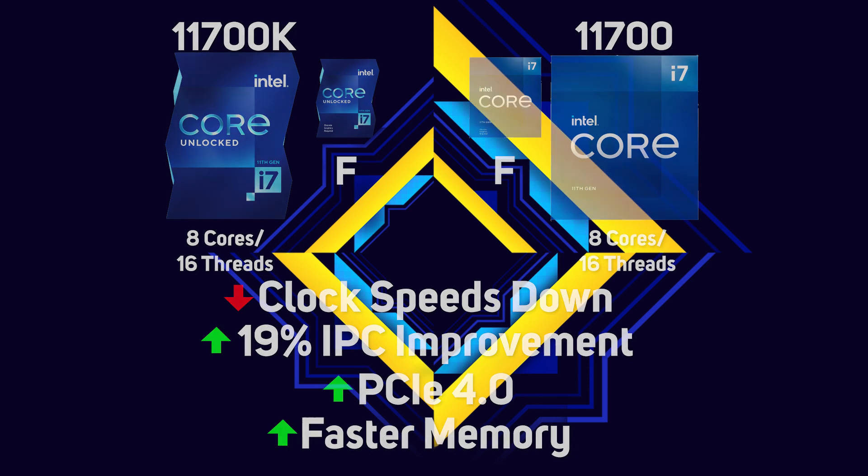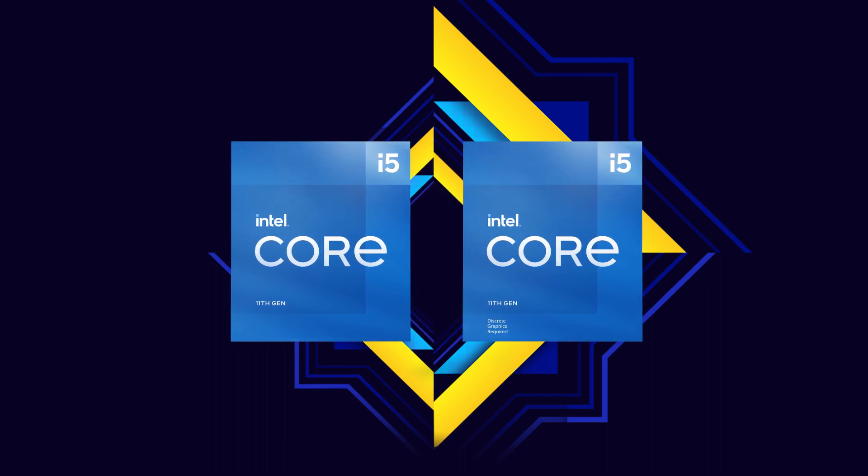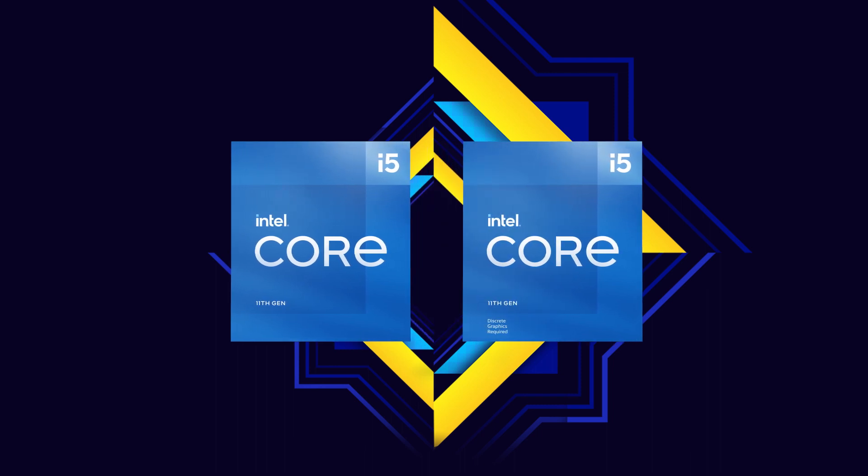There's also a new range of 11th gen Core i5s — one for every equivalent 10th gen Core i5 — with a smattering of F models without an integrated GPU thrown in for good measure.